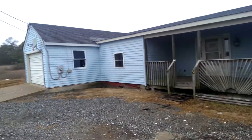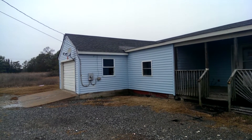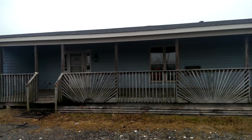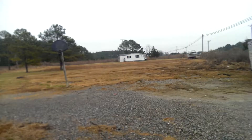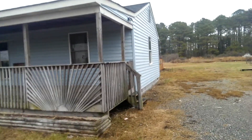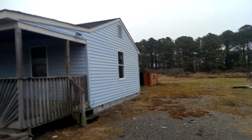Everything looks somewhat clean inside — just these floors need to be replaced, needs new paint, some drywall work. But the neighbors, sure, it's 14 acres, a lot of acres for the budget. Yeah, sure, there's a lot of privacy.